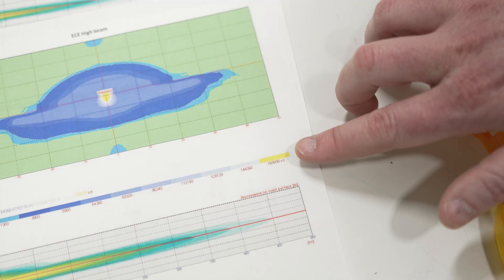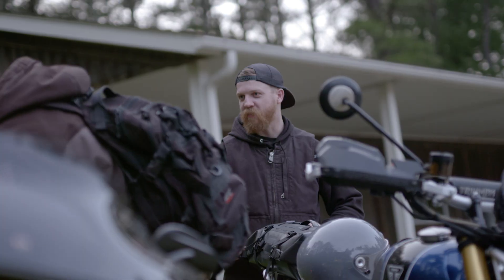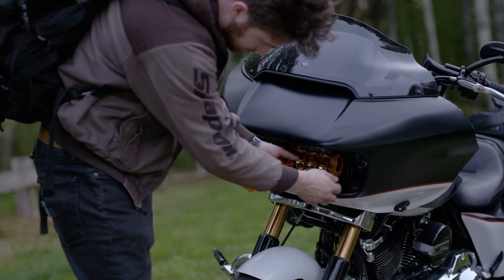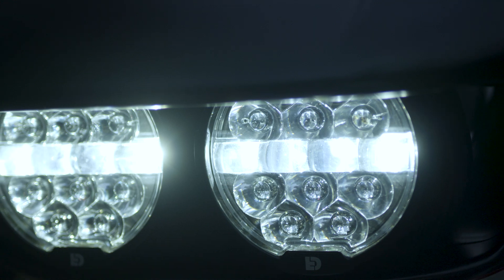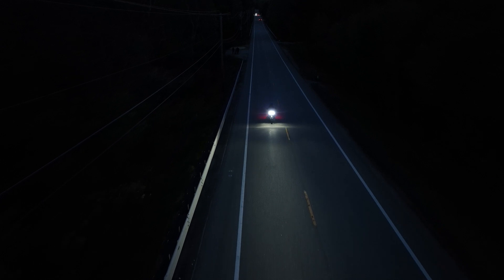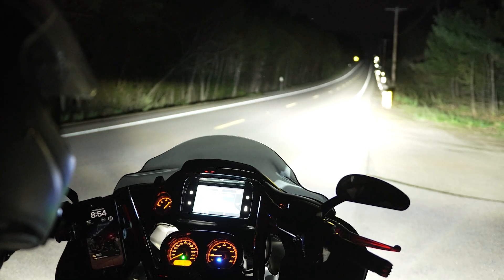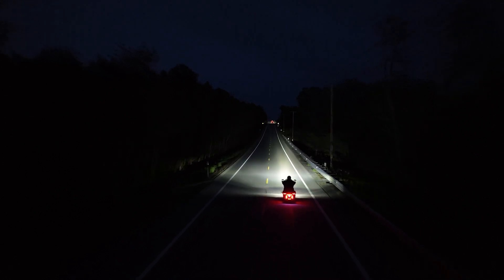Well, it started with an unrealistic desire to want the best of both worlds from a passionate customer base with an unwillingness to compromise between what's best and what's legal. The result is the world's first headlight that lets riders choose between a fully compliant DOT high beam or a beam with twice the light output that is guaranteed to destroy the dark.